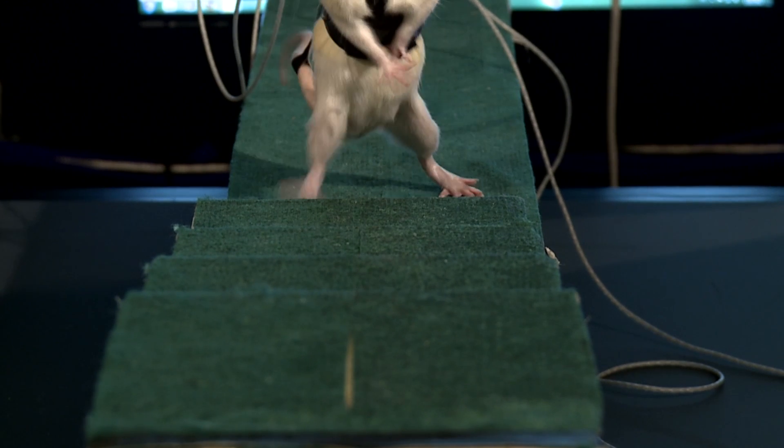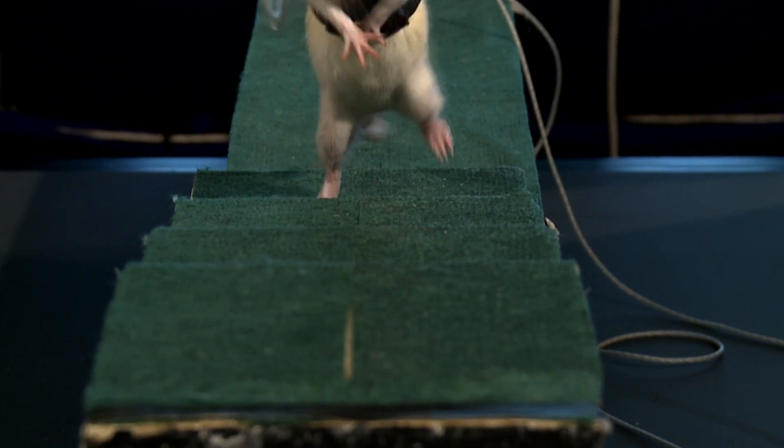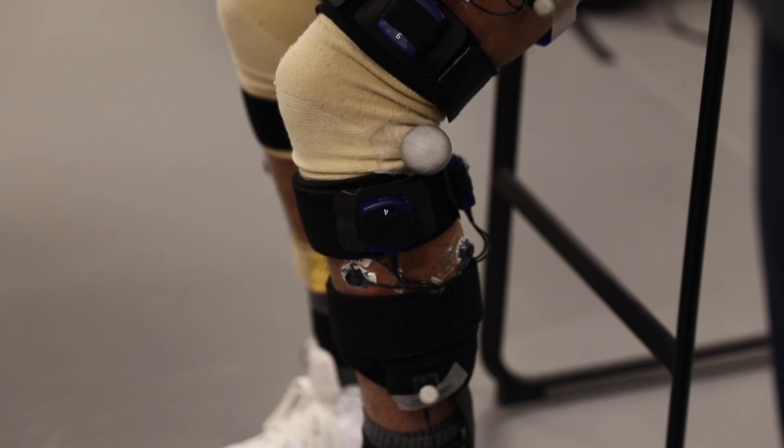Lacour's implants have not yet been approved for tests in humans, but studies in rodent animal models are already contributing to clinical trials that are currently underway at Lausanne's University Hospital.